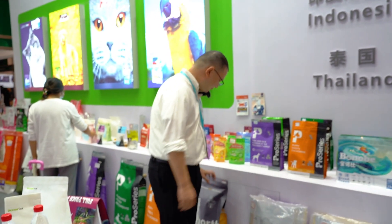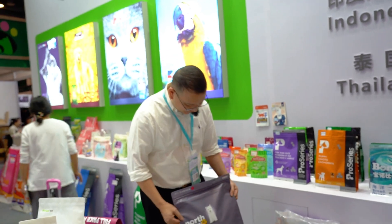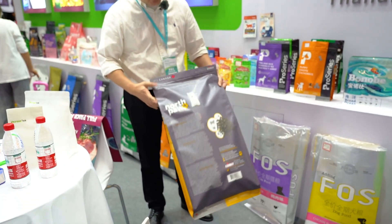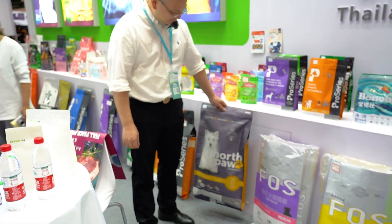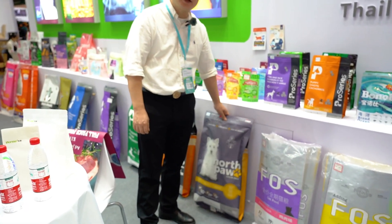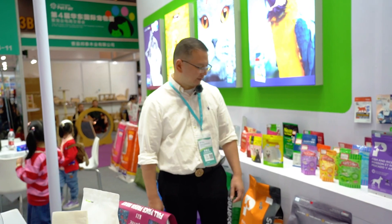Besides that, this kind of bag we also supply to Canada and for a Korean nutrition company. This client is one of our biggest clients. They are producing high quality pet food, and we export the bags to them and they sell to different countries.